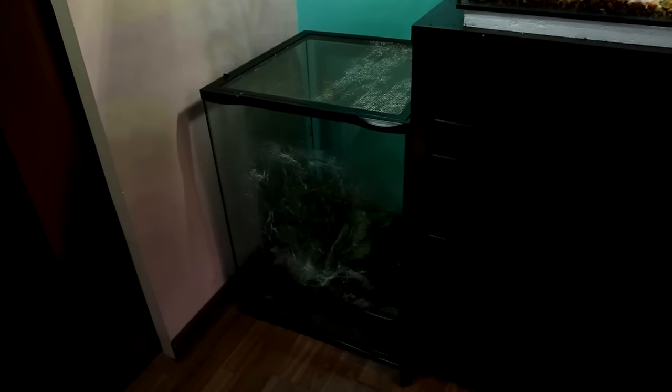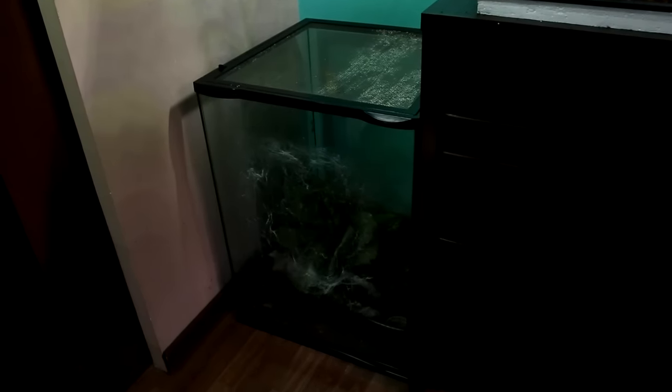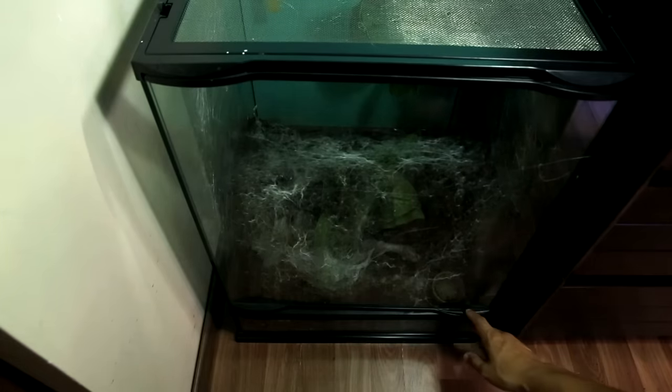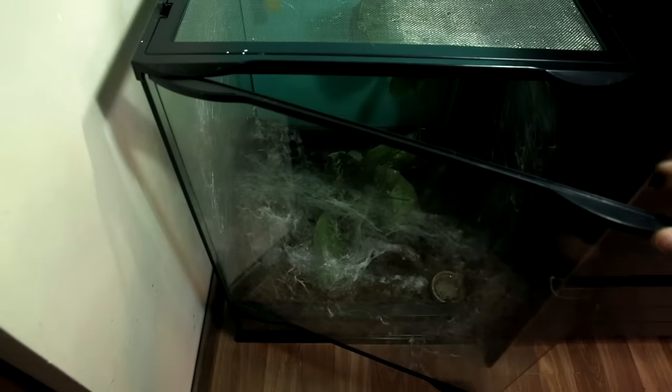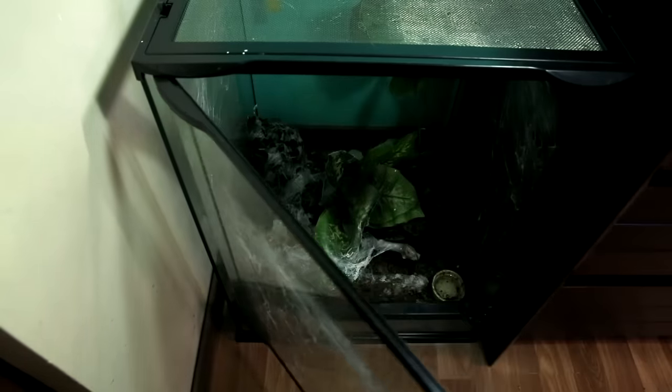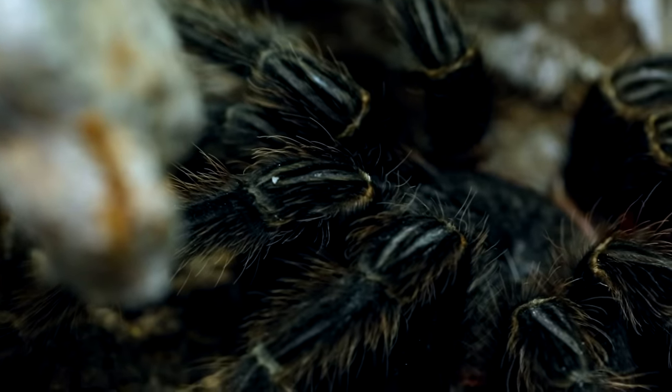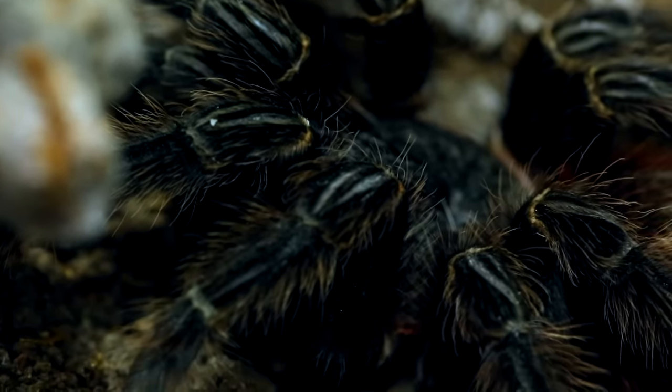I approach the goddess' lair with reverence and caution, opening the glass. AC Family, brace yourselves as I present to you, in her splendid divinity — Imelda, the Bird Eater Tarantula, goddess of the Antiverse. She has an 8-inch leg span and is a true behemoth. Just do as I say, AC Family, and we will be safe. No sudden movements.